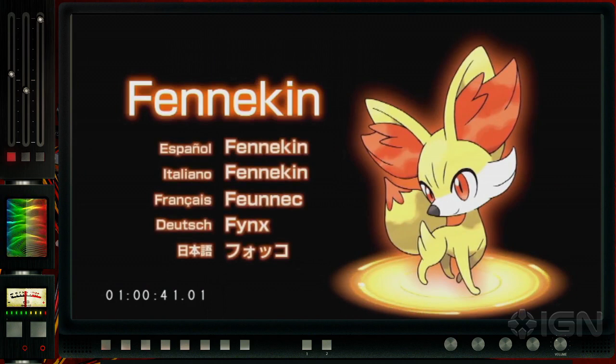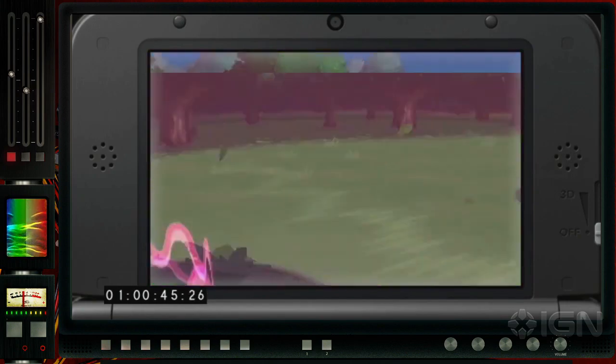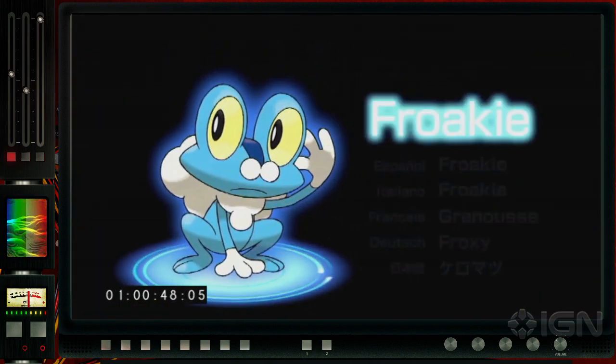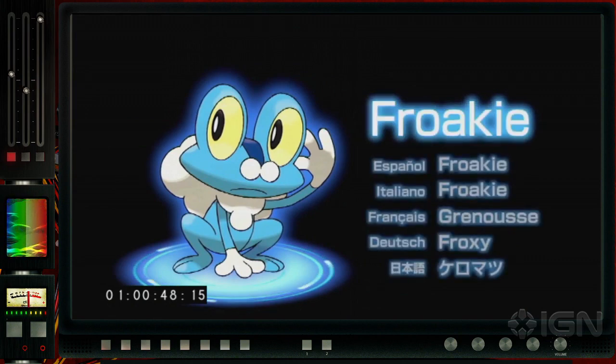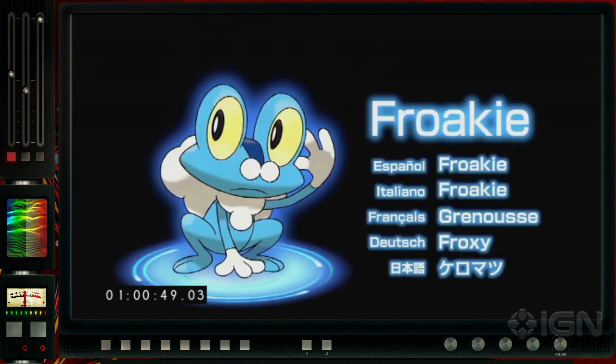Up next is the fire starter — a Firefox, if you will. This little guy's called Fennekin, and he's gonna give Vulpix a run for his money. And finally, our last starter — Water — definitely my choice: Froakie, a little water frog. It looks like we're gonna keep the grass-fire-water tradition going with this one. This is actually the second water frog Pokemon — you could say Swampert and even Poliwag qualify — so they've had a lot of water frogs already.